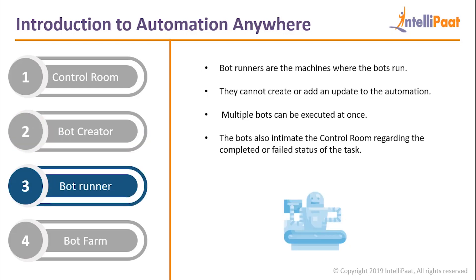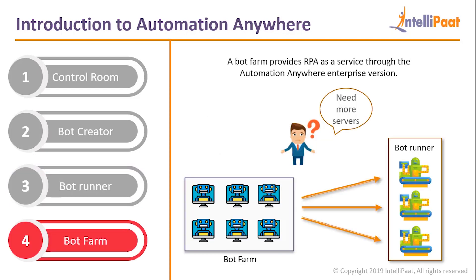Bot Runners are the machines where the bots are run. They cannot create or add updates to the automation, but multiple bots can be executed all at the same time. The bots also intimate the Control Room regarding the completed or failed status of tasks. Bot Farm provides RPA as a service through Automation Anywhere Enterprise. Sometimes during heavy workloads, the bot runners need more servers than what is provided. During these situations, servers can be borrowed from the bot farm for the required amount of time and returned once the work is completed. This saves developers from wasteful expenses on servers which might not be used otherwise.